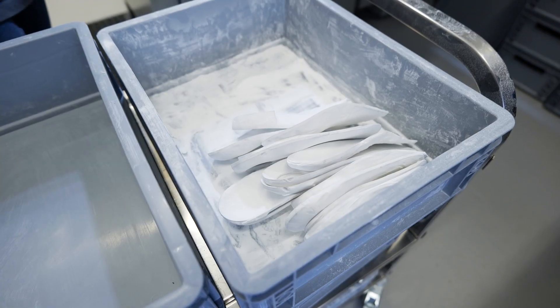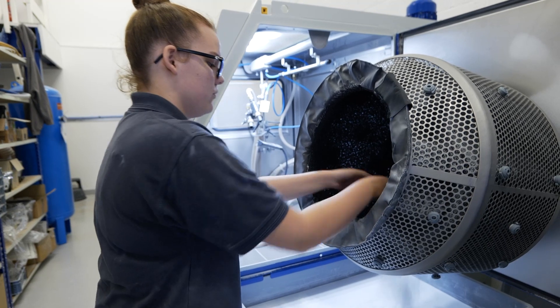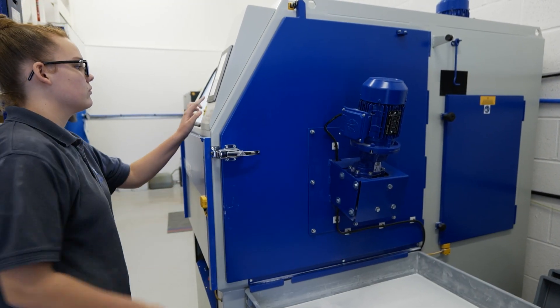The parts that we're making in the MJF machine tend to be end-use parts — the kind of things that go straight into the product. They are functional, and they're visible in the products as well, so they've got a perfect finish combined with the Dimension machines that we use for finishing the parts. They are the end-use product.